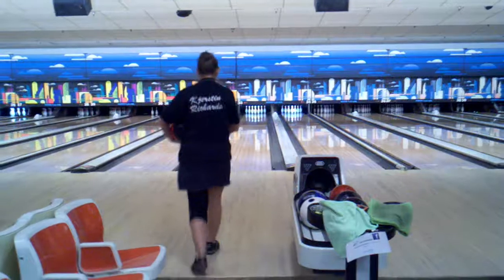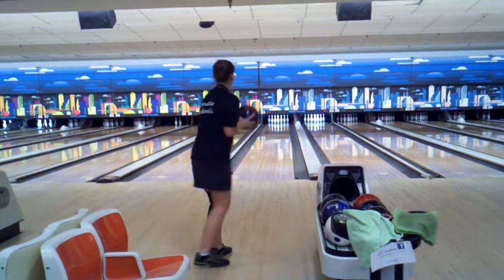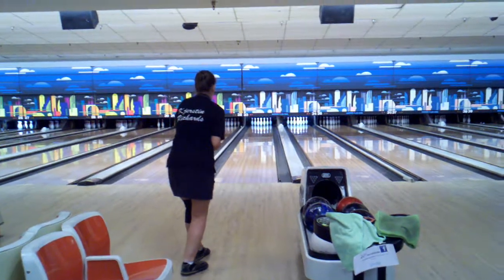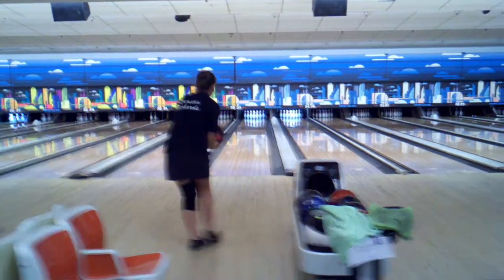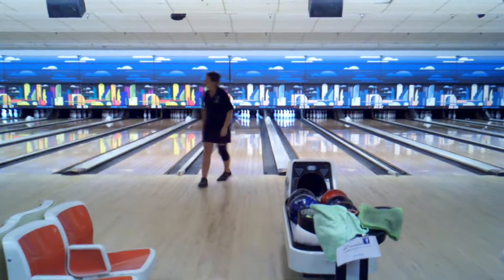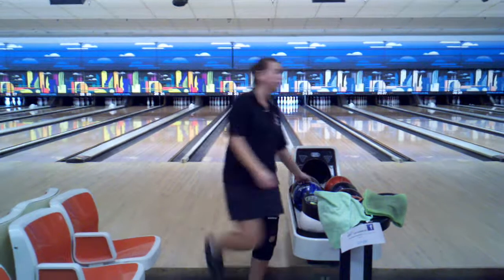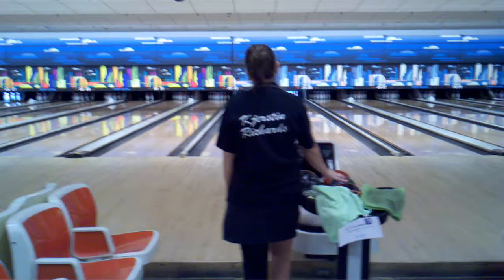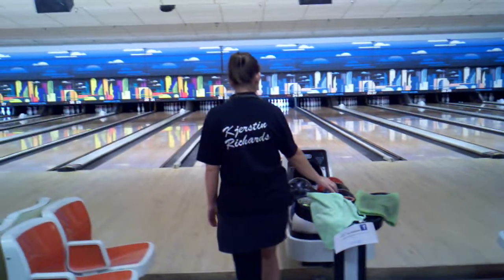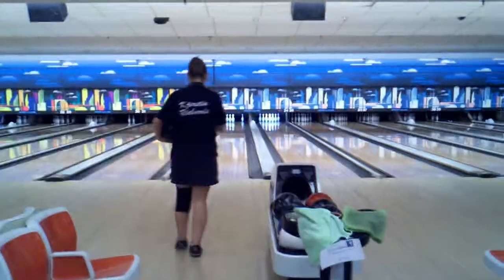Kirsten back up on frame number nine, a 115 with an open in the eight. The match has gotten very tight, Tyler taking a one-pin lead last frame. The ball has to move — and it moved too much. She leaves the washout, the one-two-four-ten. To pick this up, she just needs to do what she did a couple frames ago: pick up the one-two-four and send the one right across to the other side and get the ten pin right off the wall.